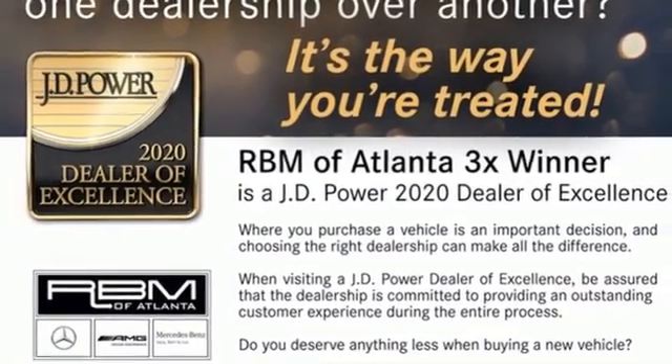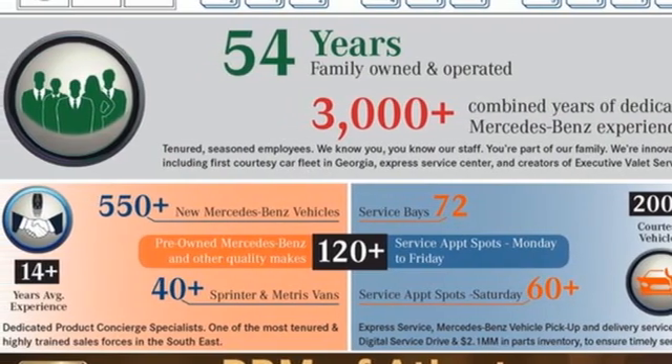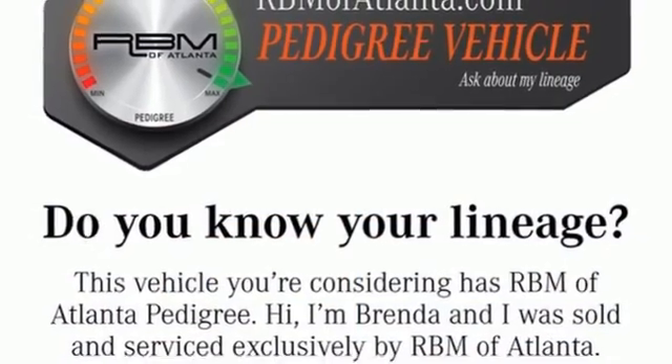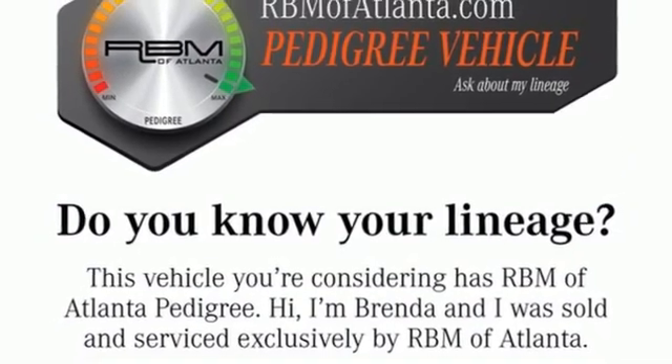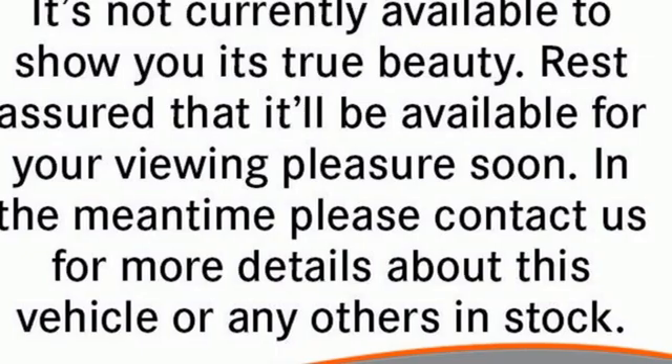This from Edmunds.com: Mercedes-Benz E-Class continues to epitomize the modern mid-sized luxury car with its sophisticated technology, elegant furnishings, and a wide selection of engines and features. Get the best — get Mercedes-Benz.